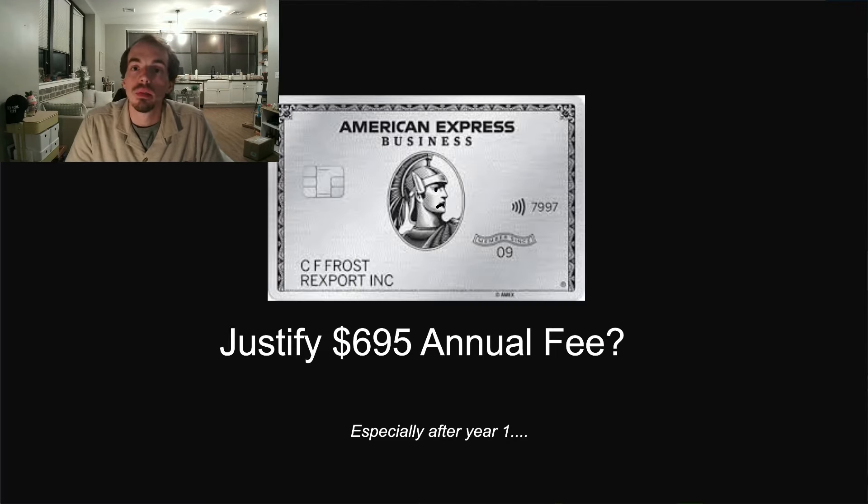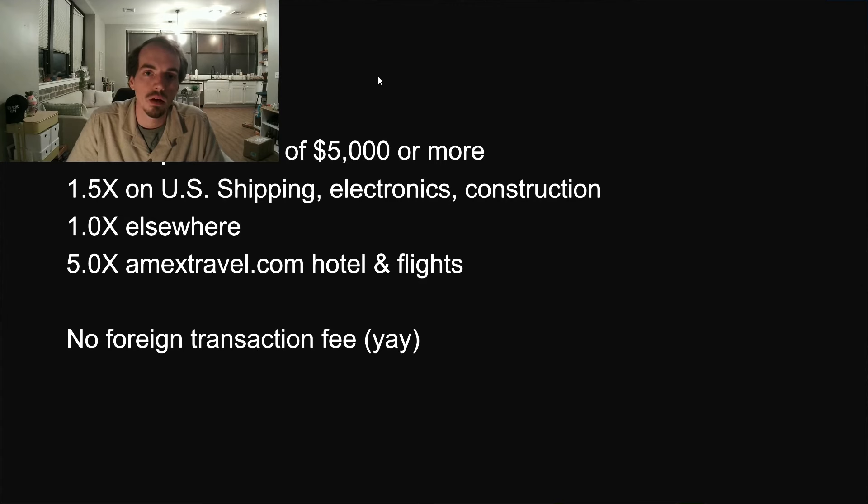Now let's get into the card itself. The 250,000 rewards points are amazing, but what do you do with the card after you get the points? Keep in mind you want to have the card open for at least a full year before canceling, otherwise they can claw back your rewards points. Once you've already paid for the card, you might as well use it and take advantage of its benefits.